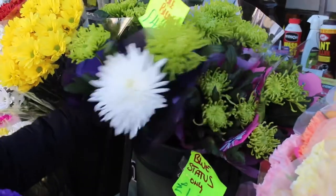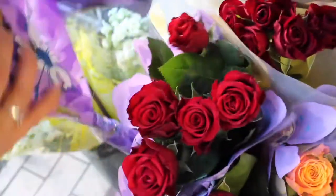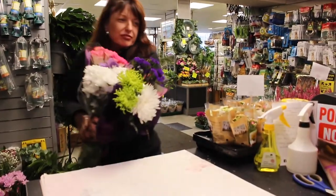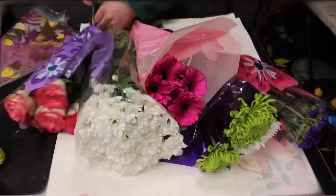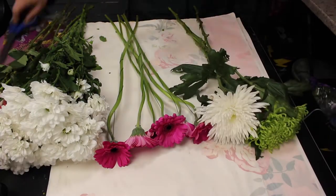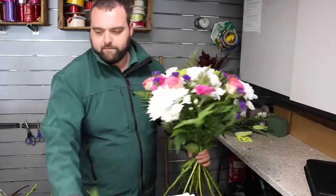You can select your own flowers and take them with you, or we can arrange them for you while you wait. Our staff are always happy to help you pick the perfect bunch for you or that someone special. We also offer bespoke wedding packages and funeral flowers.